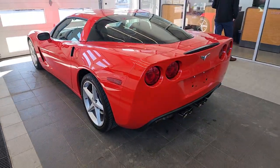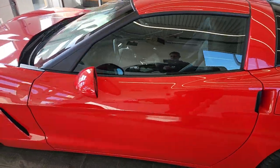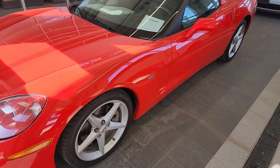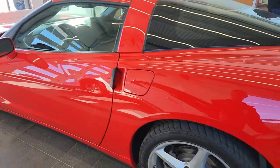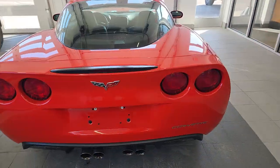My guys are anxiously waiting to get these vehicles cleaned up, but this is a 2012 Chevrolet Corvette 2LT and this one only has 15,000 miles on it. It is like new all the way around — we're not even going to have to put a vacuum to this one because this thing is so clean.